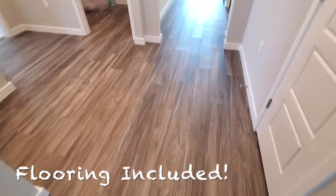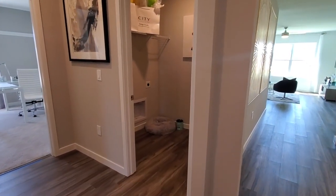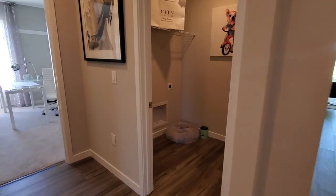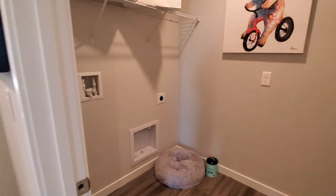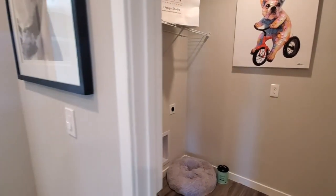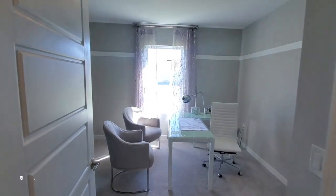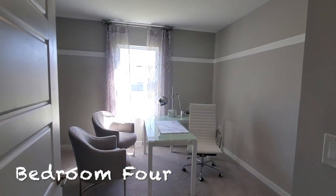One thing I'm going to talk about is these floors — they are included in that price. This is high-quality vinyl flooring, which is pretty common right now. It's not the vinyl flooring you saw in the 1990s; this is some pretty new stuff. Over here is the laundry room. The washer and dryer are one of the few things that don't come with this builder. The other thing not included is the blinds. So you have to get blinds and a washer and dryer to complete this home.